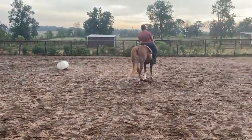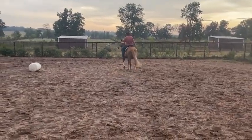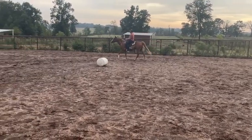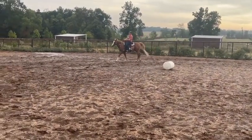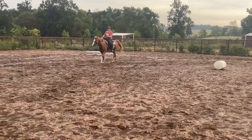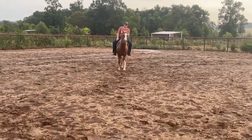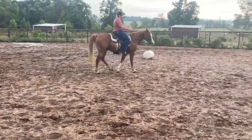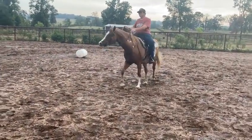You can just keep riding trails on him, or go on and make you a rope horse, barrel horse, pleasure horse — whatever you want. He's the right age, he'll be with you a long time. He's sound all the way around, and he's nice. He handles real good.